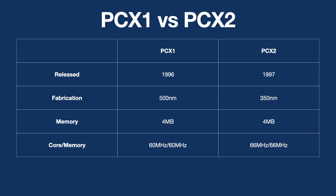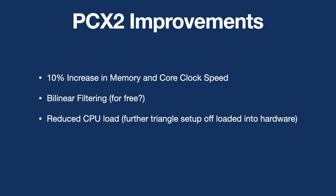I was lucky enough recently to pick up a PCX1, and I wanted to do some comparisons between the two boards. The PCX2 has three primary areas of improvement over the PCX1: a 10% increase in memory and core clock speed, up to 66 MHz from the original 60 MHz; bilinear filtering, which smooths out textures with nominally no performance penalty; and reduced CPU load by further reducing the triangle setup required, as it's more integrated into the PCX2 chip.